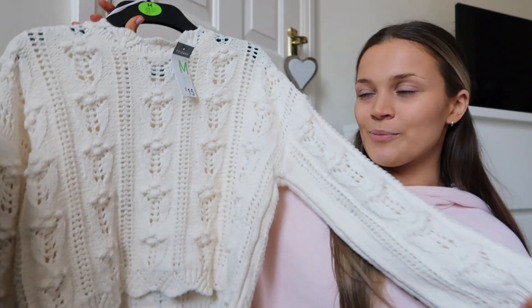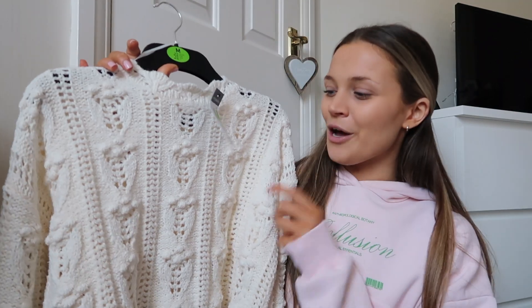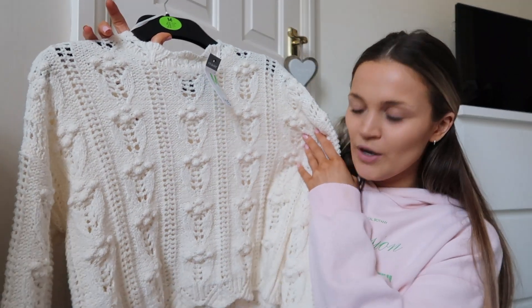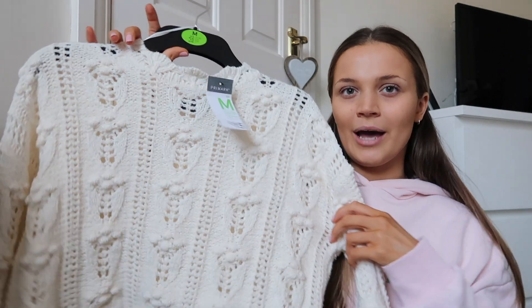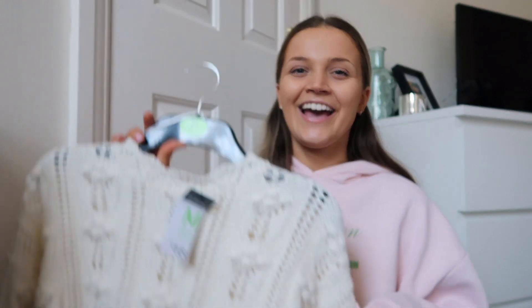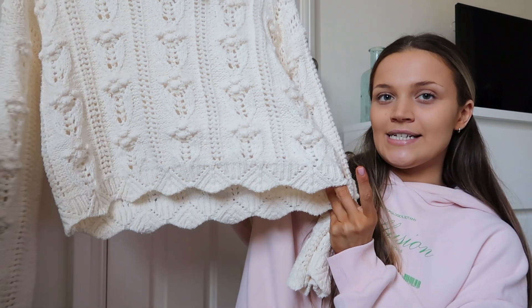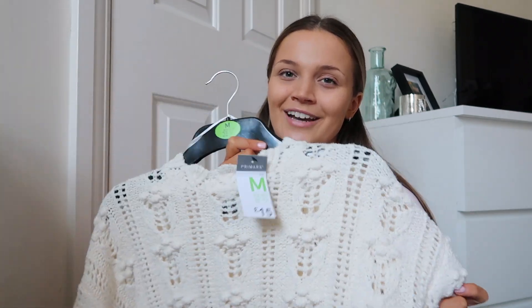The first thing I got was this super cute knitted, crocheted jumper. I picked this up in a size medium — I definitely say to size up in this, I was going to get it in a small but I'm happy I got it in a medium. It was £15, which isn't pricey whatsoever, but for Primark anything over £10 feels a little bit pricey. They also had it in a bright pink colour which I was so close to getting, but I just went with my standard cream.